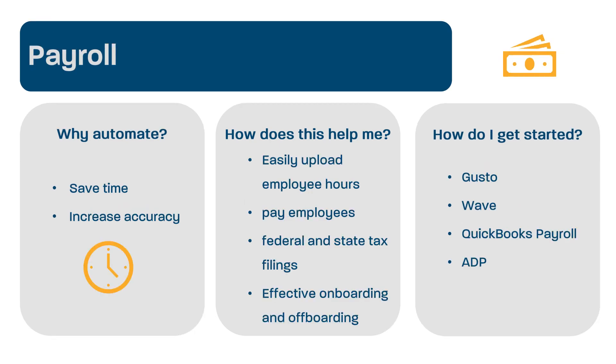A very common area for automation is payroll. Even if you're just paying yourself, using a payroll company can save you a great deal of time and increase accuracy. Most payroll services will not only help you to quickly upload your employees' hours and pay them for their work, but they will also do all your federal and state tax filings, which will save you a great deal of time. Automating your payroll is also an easy way to keep track of these payments for record-keeping purposes. Additionally, many payroll companies are expanding into other areas of human resources to make the process of onboarding and transitioning out employees much more effective.